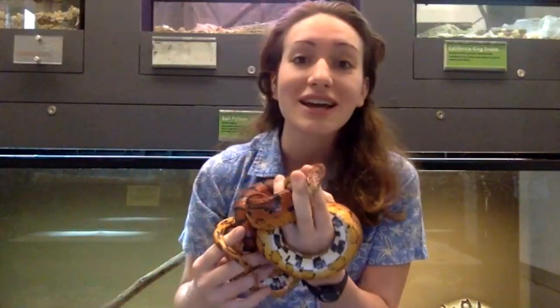Most of the snakes in our area are actually non-venomous. If they bite you, they're not going to inject you with venom. But then again, you should just leave all snakes alone.